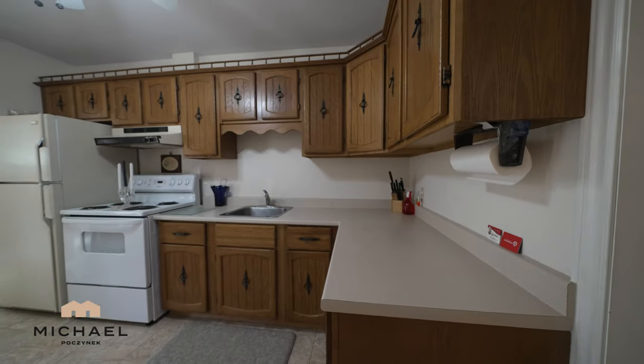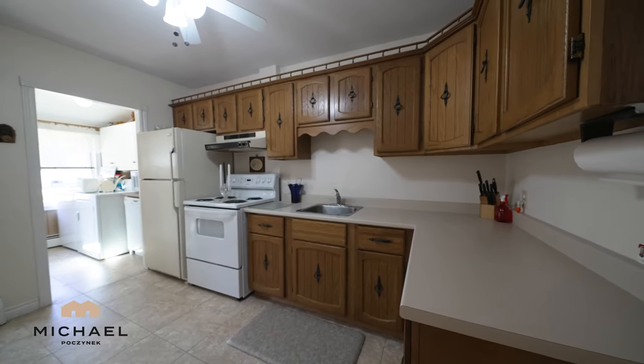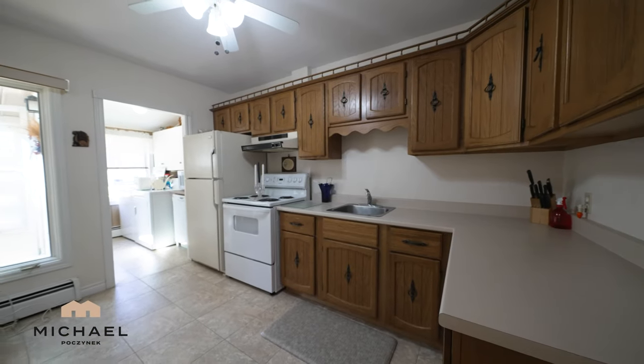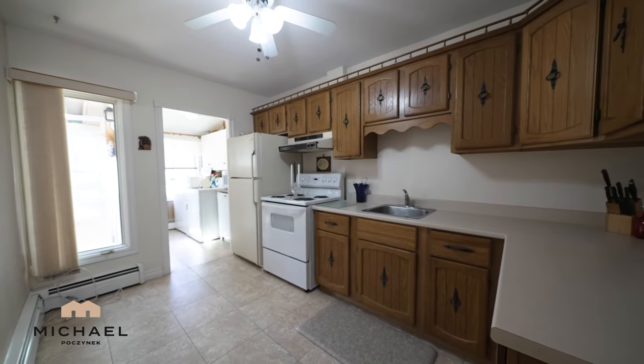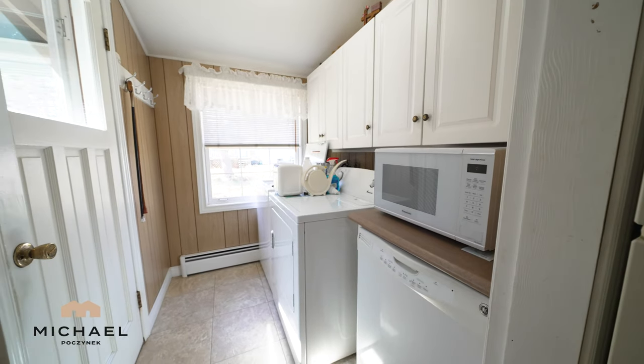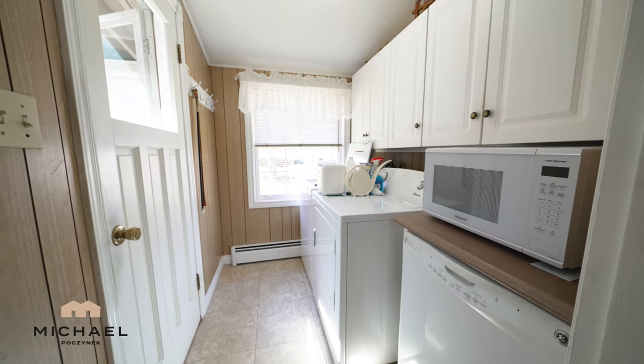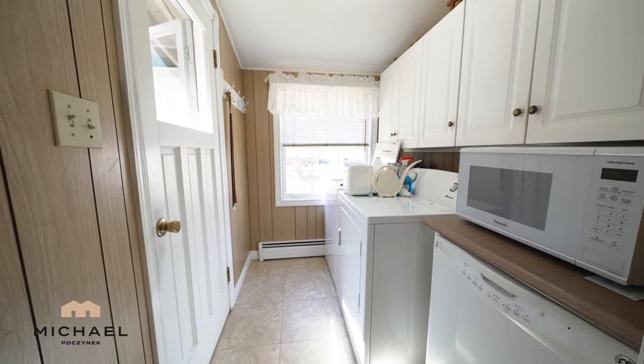The kitchen has tons of counter space, lots of cabinets. It's super clean and leads to a main floor laundry room. The laundry room features a washer, dryer, dishwasher, microwave cabinets, a large window opening to the backyard, and the door to the sunroom to the left.